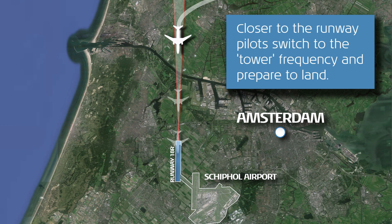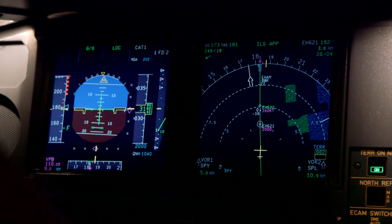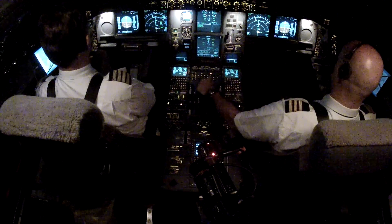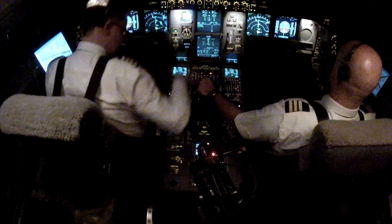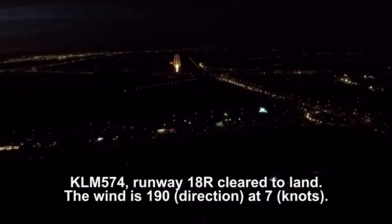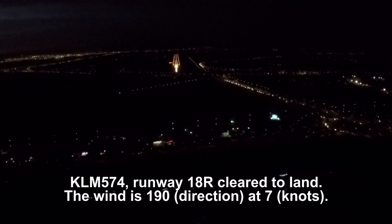KLM 574, running right. KLM 574, number 3. Number 3, KLM 574. Cabin crew, take your seats. Gear down. KLM 574, one is right, cleared to land, wind 190 degrees 7 knots. One is right, cleared to land, KLM 574.